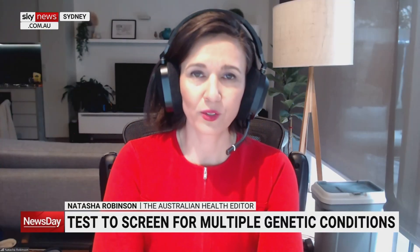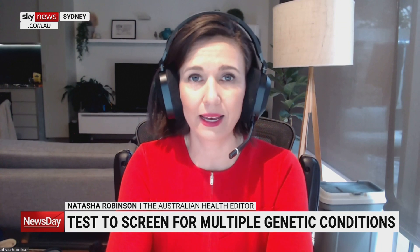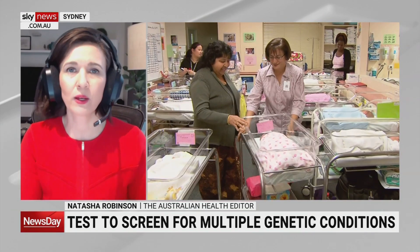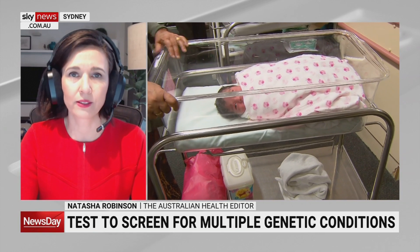It is the sort of advances that have been made in DNA sequencing — or what's being dubbed next generation DNA sequencing — that has allowed this particular development of this technology. It's one of a number of different tests that are currently in clinical trials around Australia.